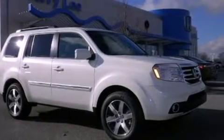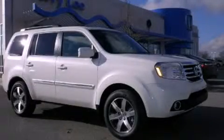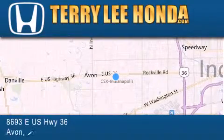We hope you found this video informative. Please contact us today. At Terry Lee Honda, we offer new Honda cars in the Indianapolis area, along with used cars.